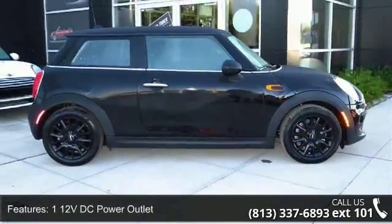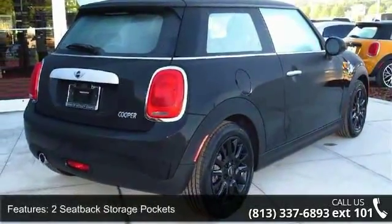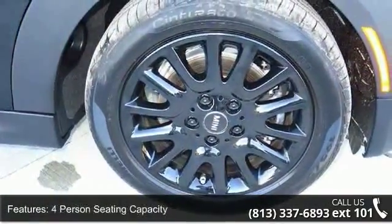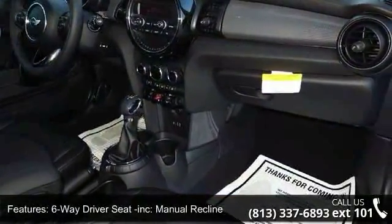Some of the top features included with this vehicle are a 112V DC power outlet, 2 seat back storage pockets, 4 person seating capacity, 6 way driver seat included with manual recline and height adjustment, and a 6 way passenger seat included.